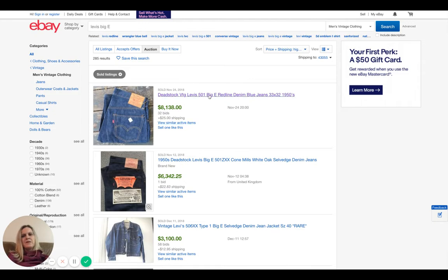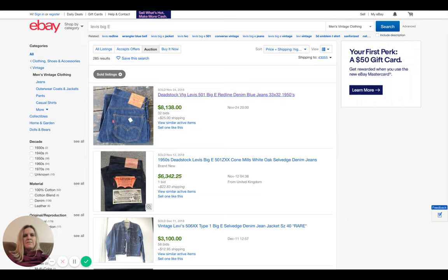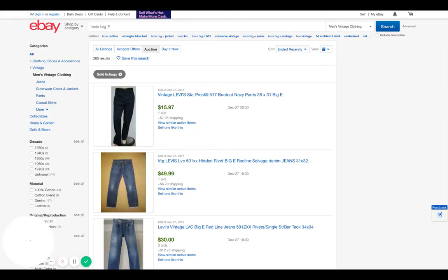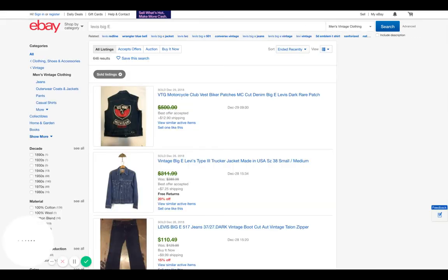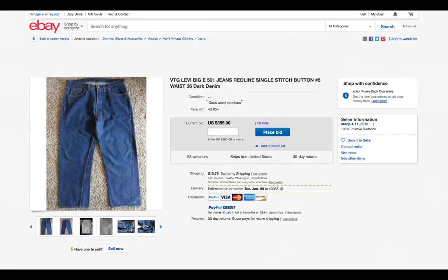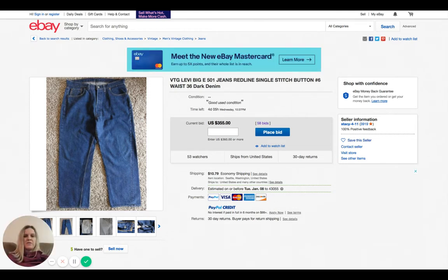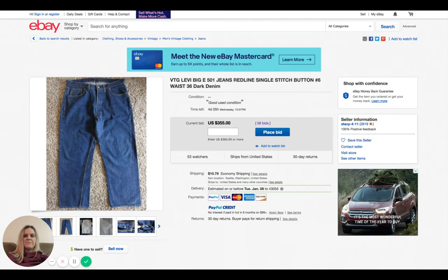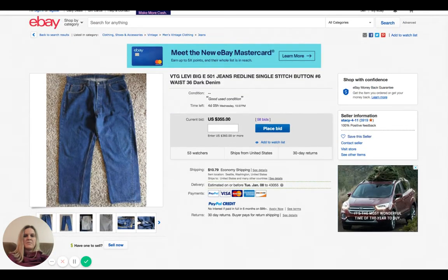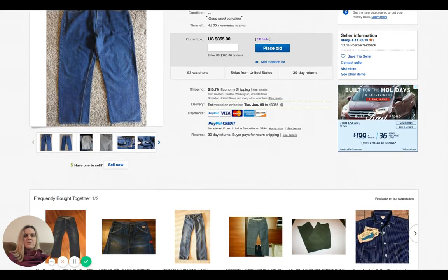I'm going to post the link to the auction I showed first in the description, so you can check out the photos. I'll also post a couple links to some of the really high solds.